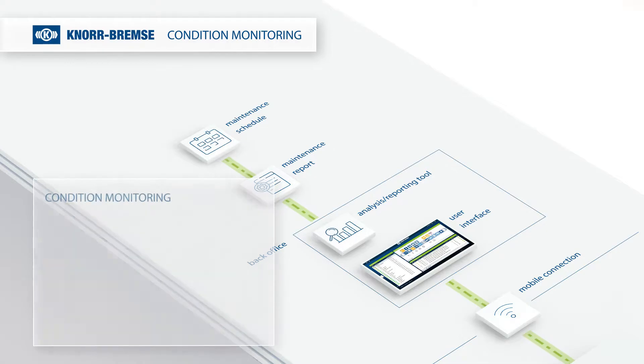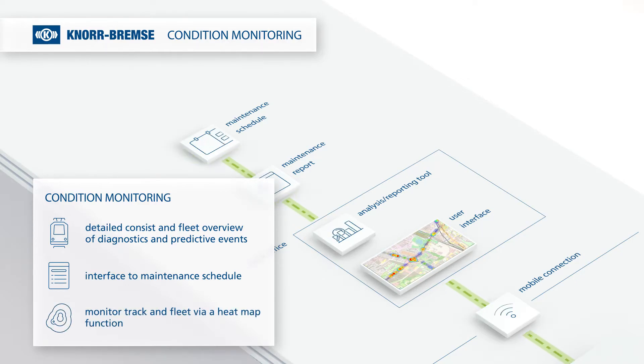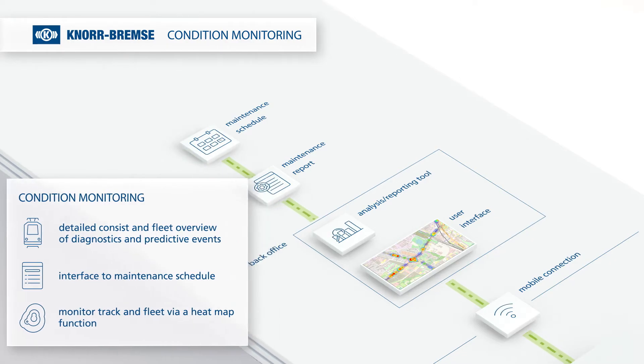With all these features, Condition Monitoring provides a detailed consist and fleet overview of generated diagnostics and predictive events. Additionally, you can monitor your track and fleet via a heatmap function.